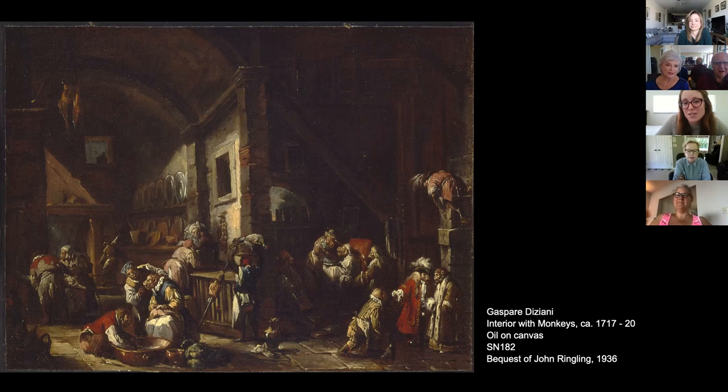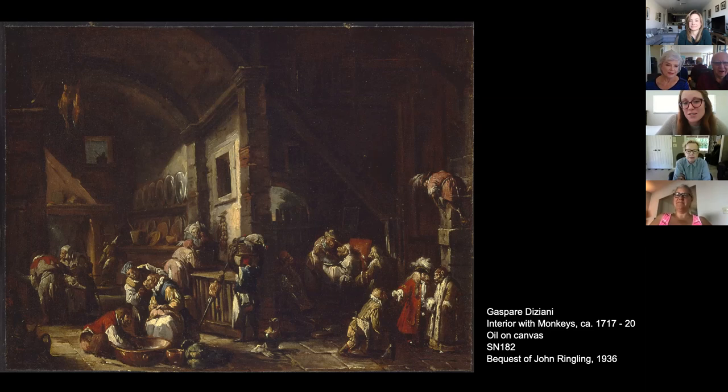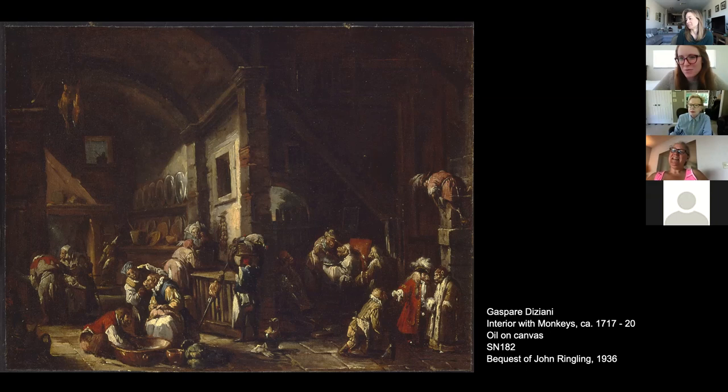This raises the question: what sort of collector would want a painting like this, and what does that tell us about the potential patron or about the artist himself? Is this something you would want to display in your home? I'm saying no — I love to see things like this and talk about them, but in my home I like things that are beautiful and I don't think this is beautiful. Maybe in the kitchen. It really is an allegory of human behavior. What is the commentary on human nature being made here — humans taking themselves seriously? Are there any other messages you're extrapolating from this work?